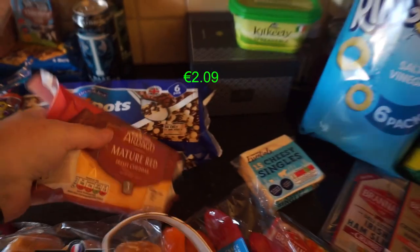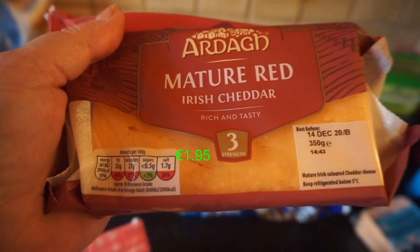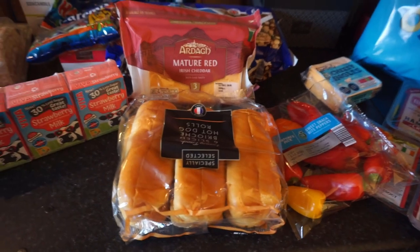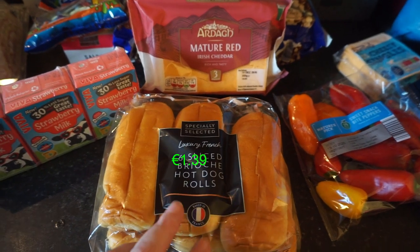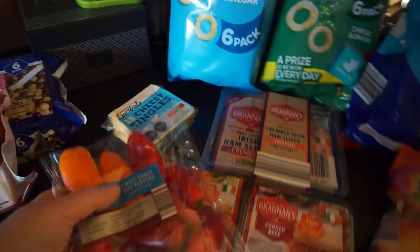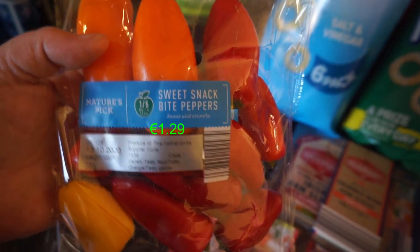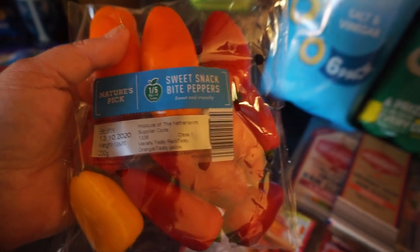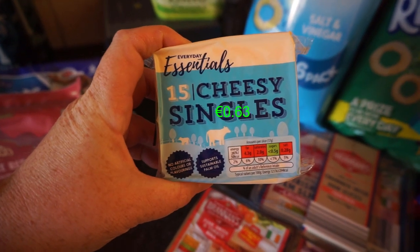Moving down, that's the mature red Irish cheddar at strength three. Some brioche hot dog buns — we don't eat hot dogs, we put sausages in them. Then some sweet snack bite peppers — Hayley and I love snacking on them, they're just so handy.